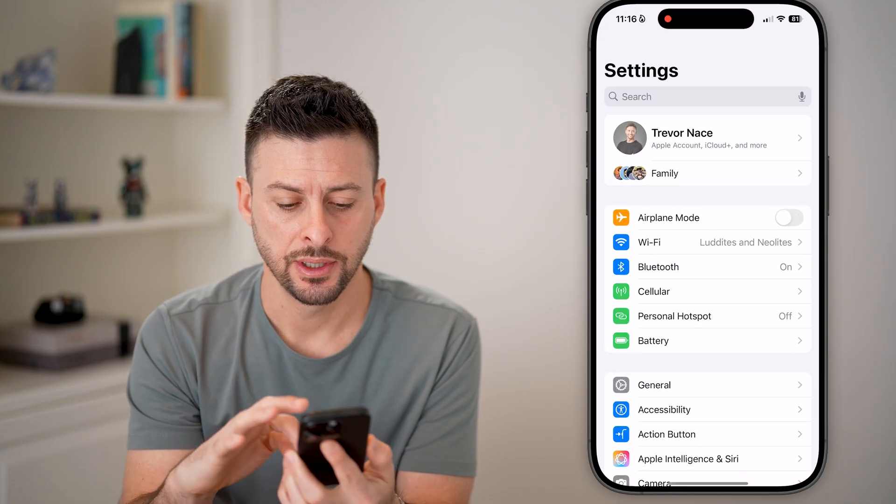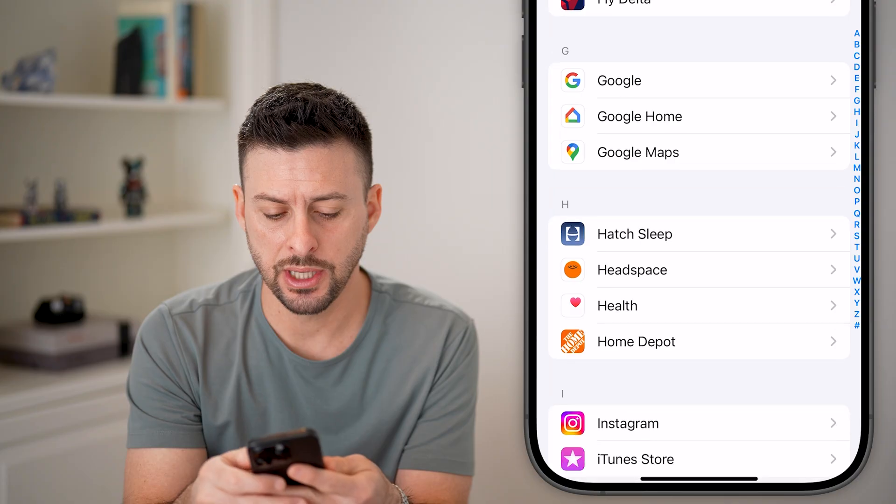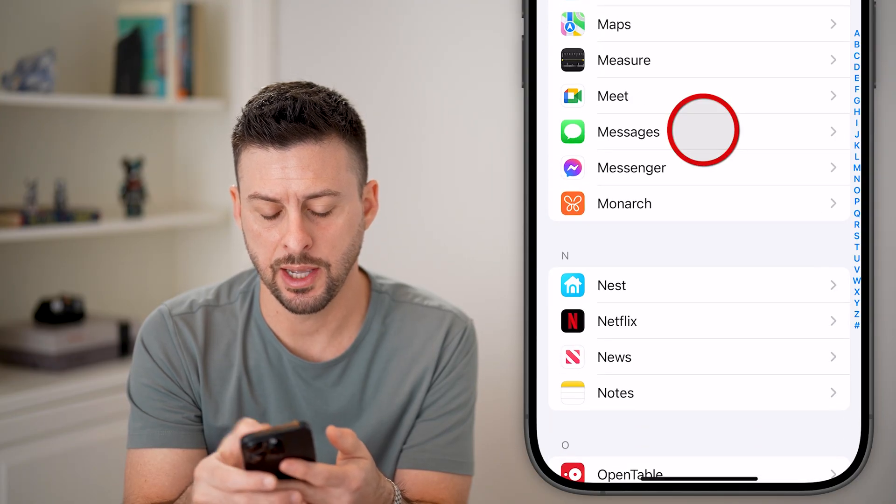Now head into your Settings, scroll to the bottom, and tap on Apps. Scroll down until you get to Messages here, and tap on that.